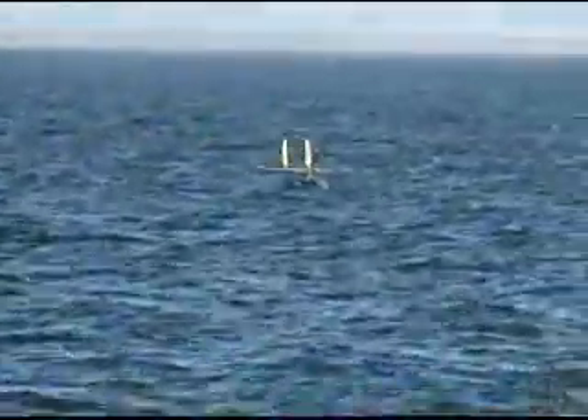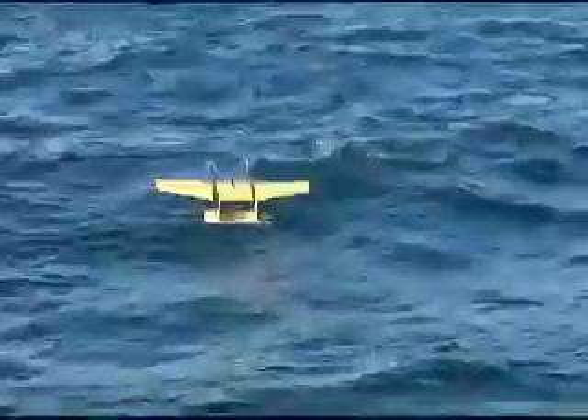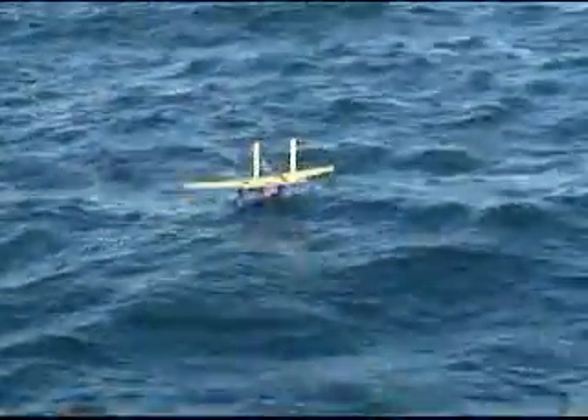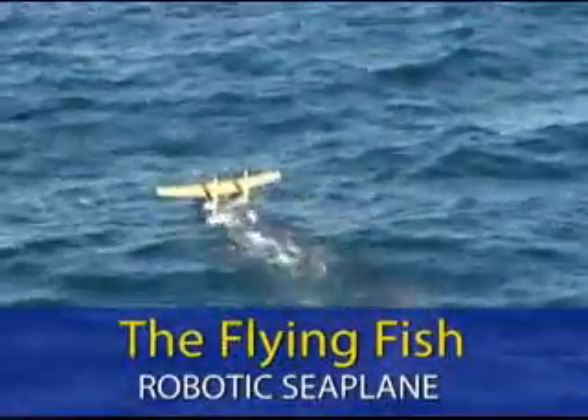A robotic seaplane developed at the University of Michigan can take off and land on water all by itself. It's believed to be the first craft with both of those capabilities. It's a smart buoy, funded by DARPA, the U.S. Defense Advanced Research Projects Agency, for its Persistent Ocean Surveillance Program. Its creators call it the Flying Fish, named after its inspiration.